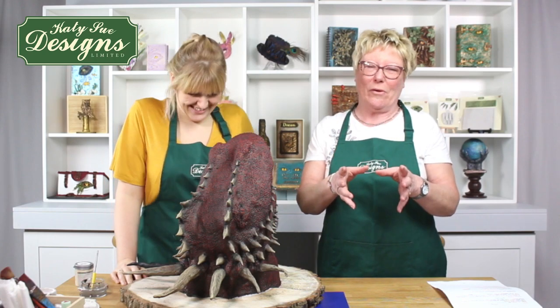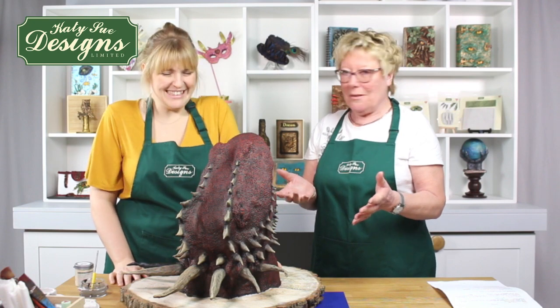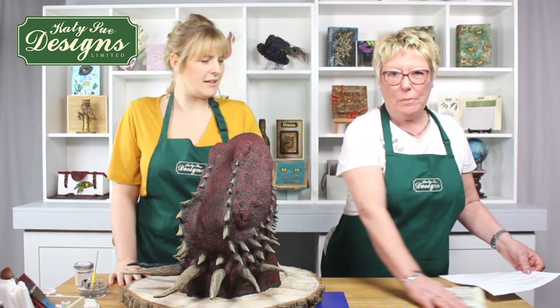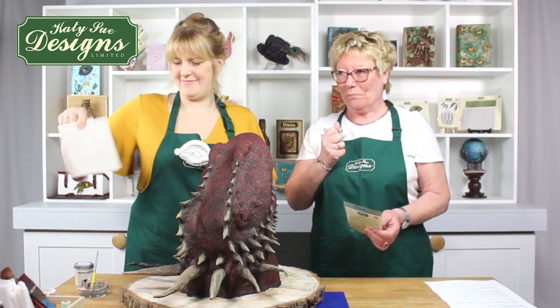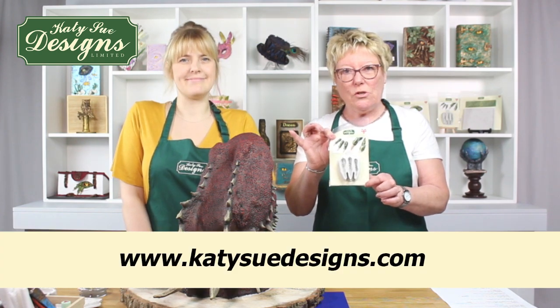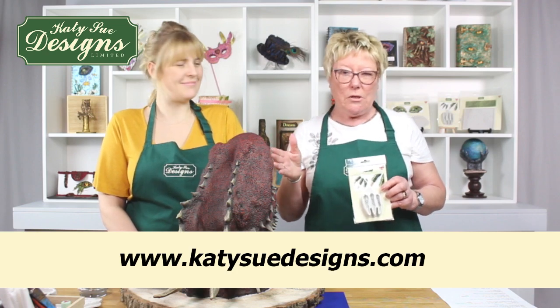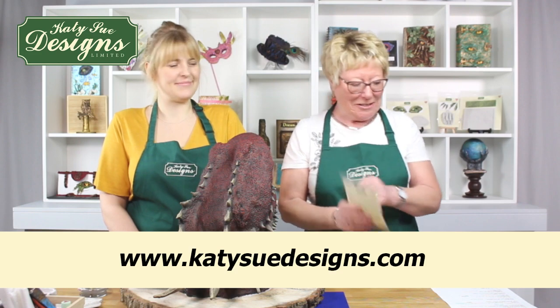We sent Emma some moulds — the dragon skin and the eyes — and she comes up with this kind of magic. Before I forget, we have got a fantastic bundle on. Emma's going to be using the eyes and the dragon skin moulds. The bundle, open until the 28th of February, also includes the claws for free. So don't be buying things separately — this is a fantastic bargain.